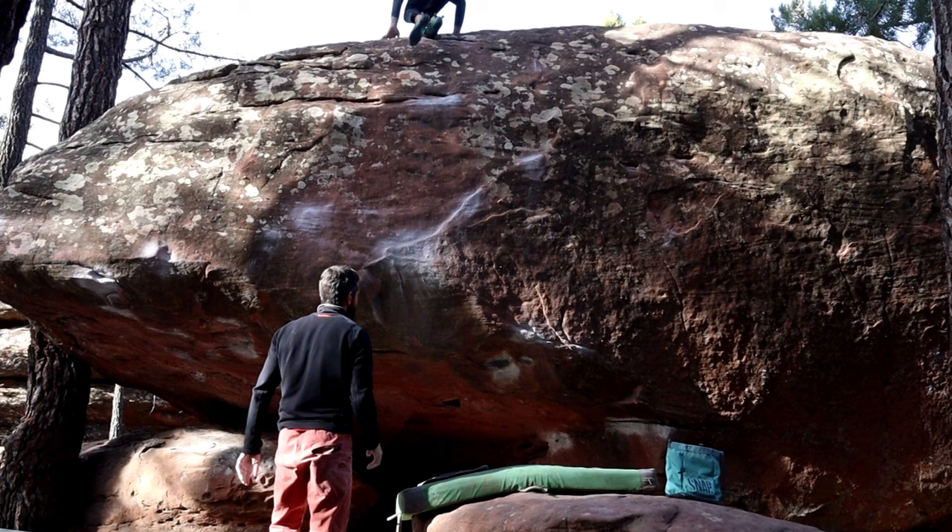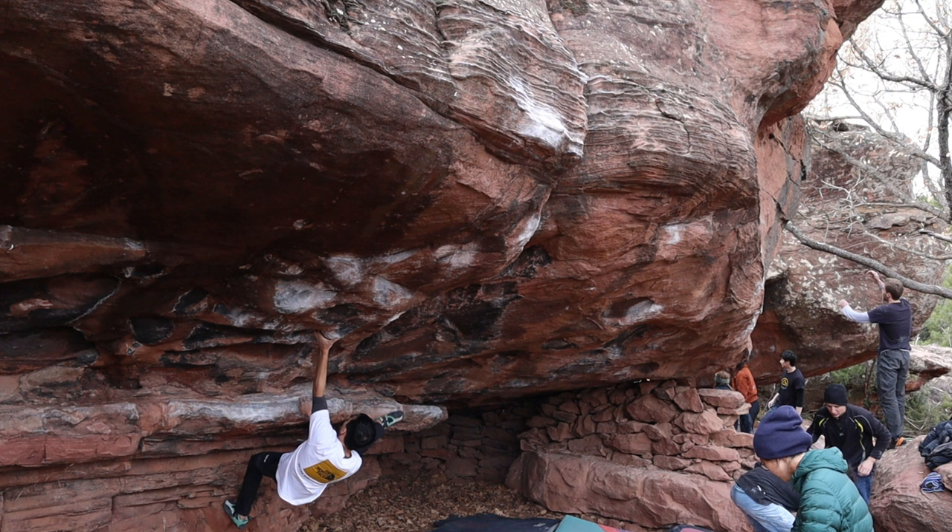And there you go, top out. Next is another climb called El Espiritu Del Vino, 7a+.